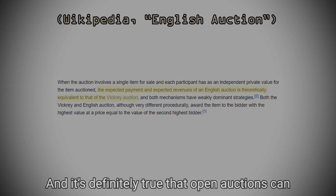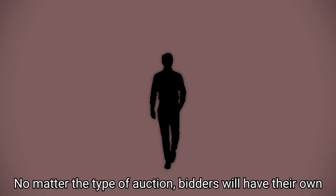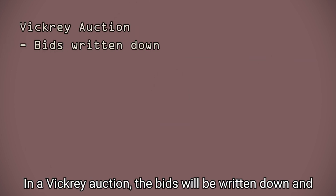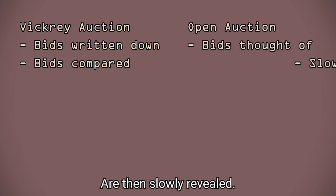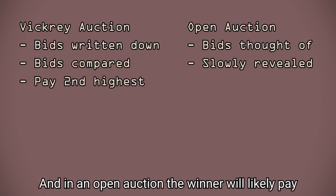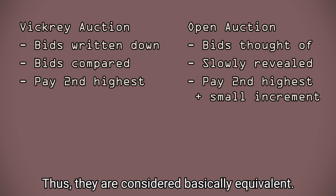It's definitely true that open auctions can occasionally differ because of things like competition. But think of it this way: no matter the type of auction, bidders will have their own value attached to the item, and most of the time that's when the bidding has already happened. In a Vickrey auction, the bids will be written down and immediately compared. In an open auction, most people think of their bids, which are then slowly revealed. In a Vickrey auction, the winner will pay as much as the second highest bid, and in an open auction, the winner will likely pay only a small increment above the second highest bid. Thus, they are considered basically equivalent.